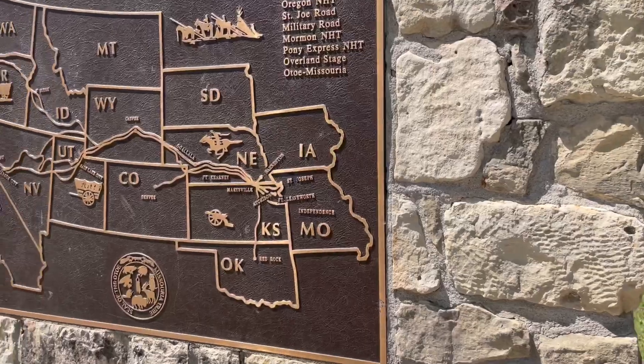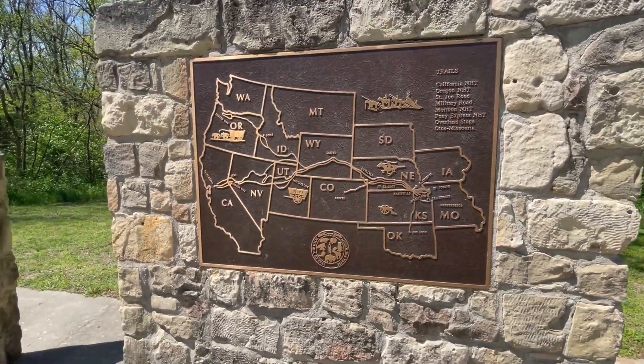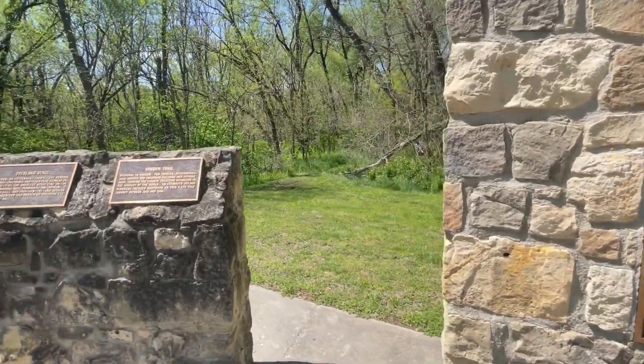This map here will show us how the trails were interconnected at some point between the 1830s and the 1860s.